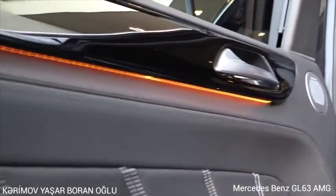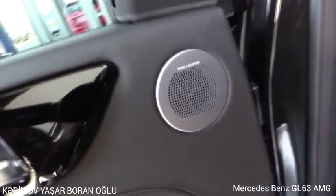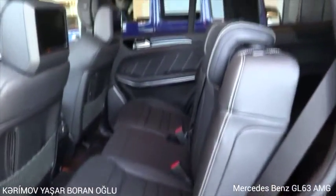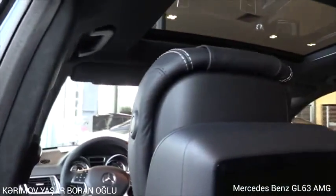Ambient lighting underneath the dash and the doors, a Bang & Olufsen sound system, white stitching, dark headliner, and a panoramic sunroof with three sections.